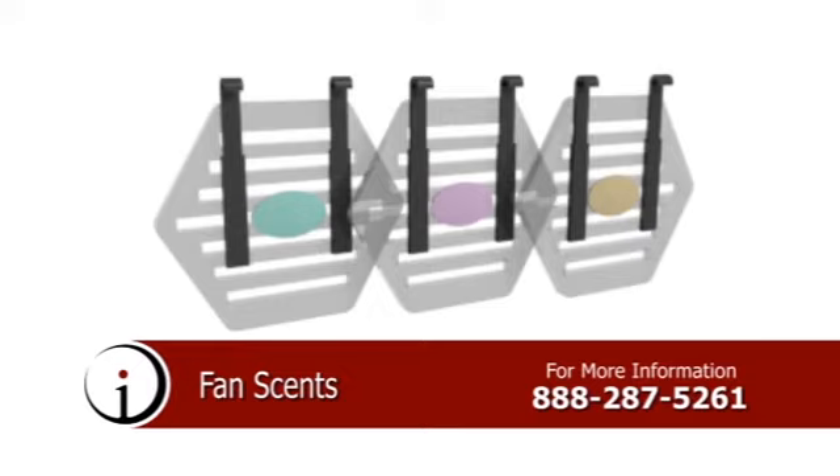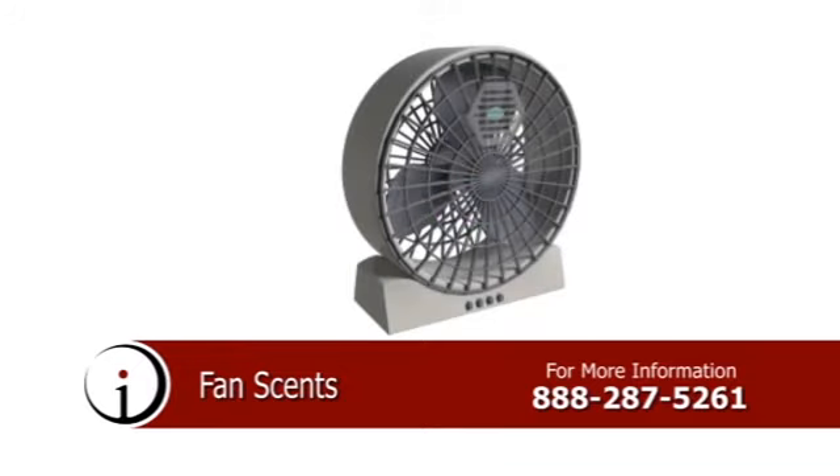Now you can have a scent that fills the entire room with a breeze. To learn more about Fan Sense, call the number on your screen.